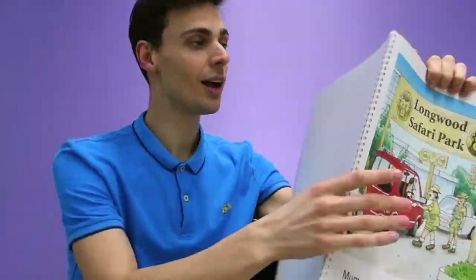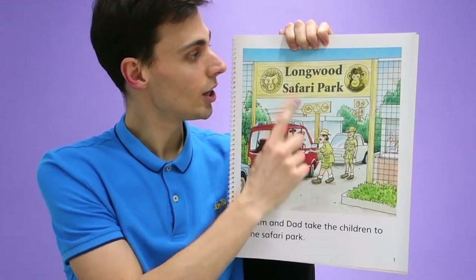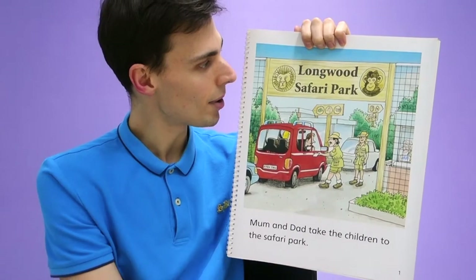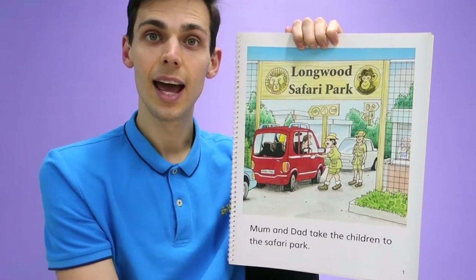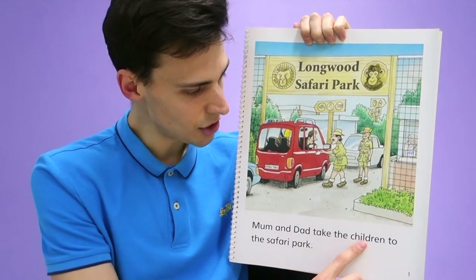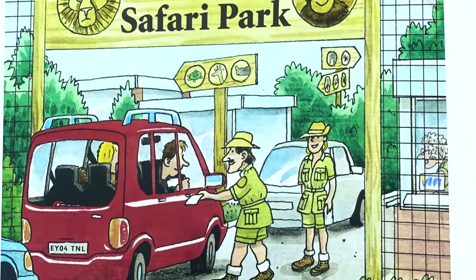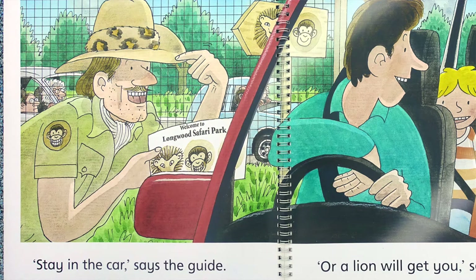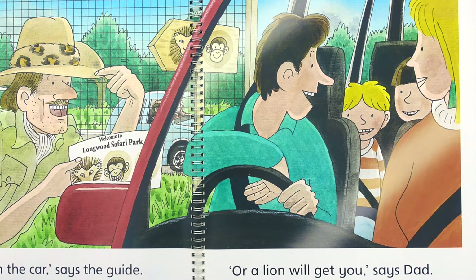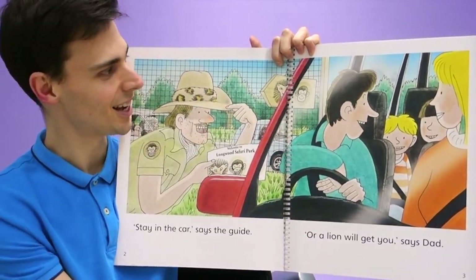The family are going to a safari park — they are going to Longwood Safari Park. We have a lion and a monkey. Mum and Dad take the children to the safari park. 'Stay in the car,' says the guide. 'Or the lion will get you,' says Dad. They are scared that the lion is going to attack the car.